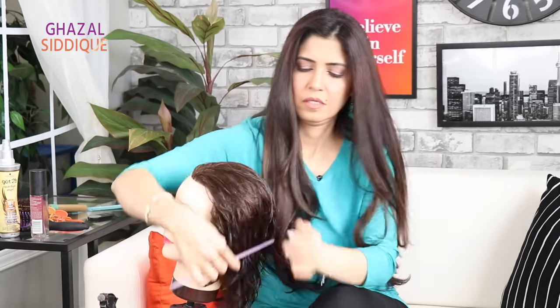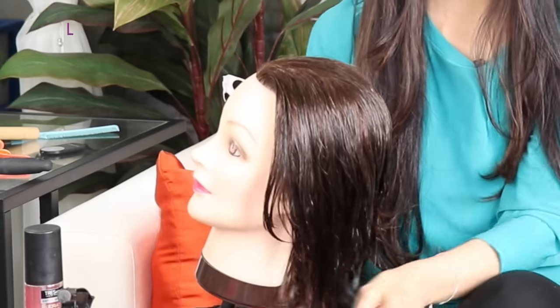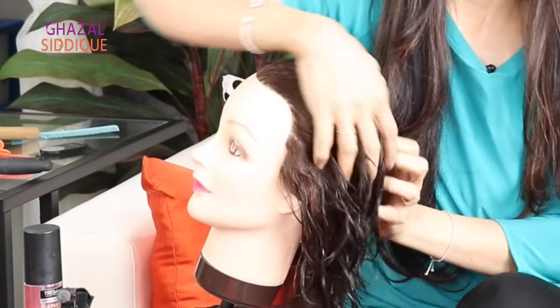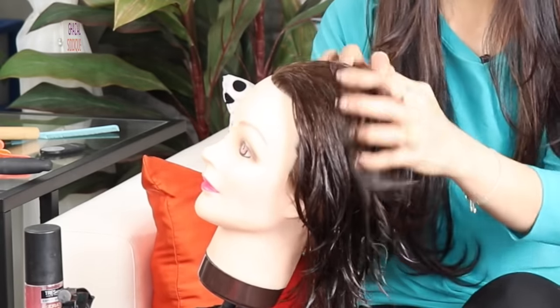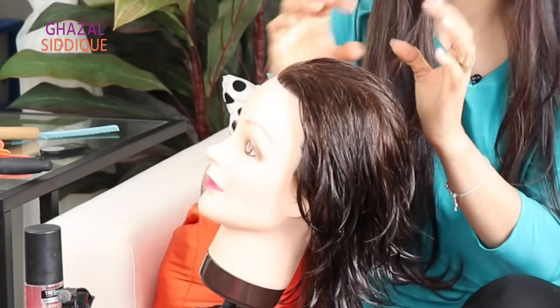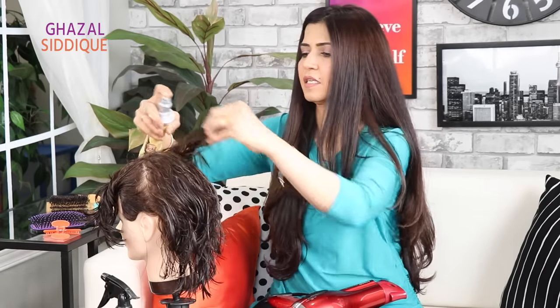The hair on this mannequin is completely wet. The serum needs to be applied first — put 2-3 pumps of serum on your hands and work it through the hair. The serum is an anti-frizz serum that controls frizz, keeps hair soft and shiny. After applying the serum, spray the heat protect spray all over the hair — this protects hair from heat damage up to 220 degrees centigrade.